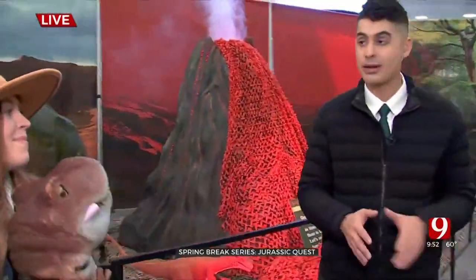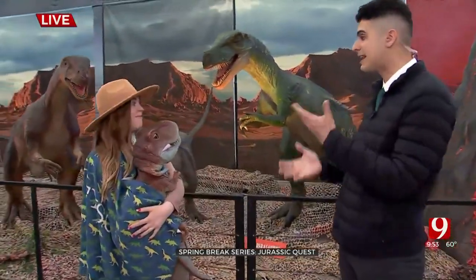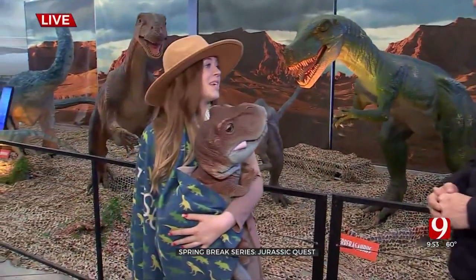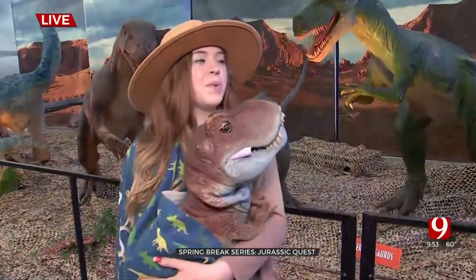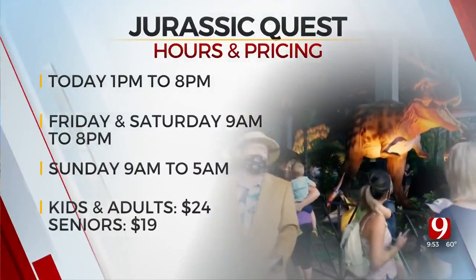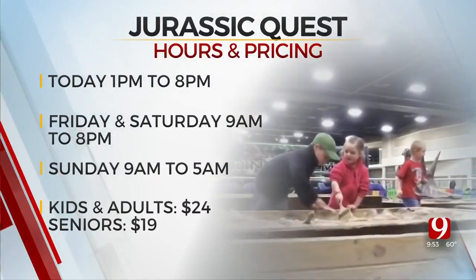It's a little quiet now, but when all the kids and families are in here, there are dinosaur sounds and flickering lights. Once the lights go down, the place comes to life with dinosaur noises and fun music — it's truly like going on an adventure back in time.